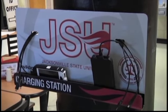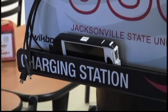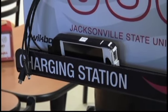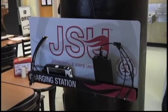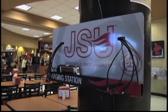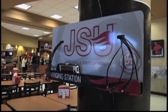Stations are equipped with several types of adapters that fit Androids and Apple devices. Only cell phones and tablets can be charged at the stations. SGA Director of Publicity Courtney Curtis says she appreciates the service it provides to university students.